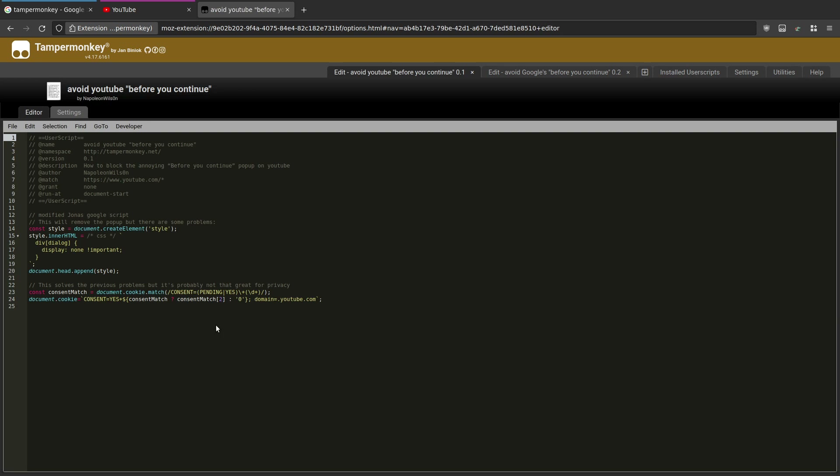For the YouTube script, I've basically copied the Google pop-up script by Jonas and just modified two little bits. The name of the div that pops up on YouTube is actually 'dialog' and the domain is YouTube. So those are the only two things I changed.